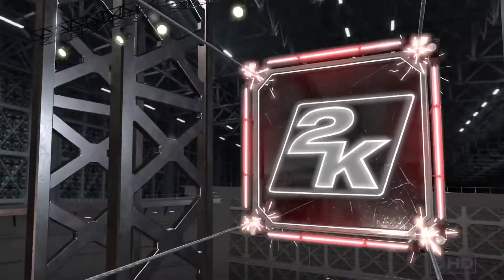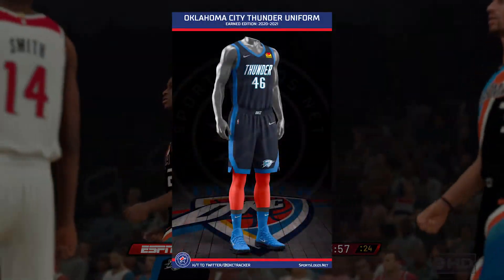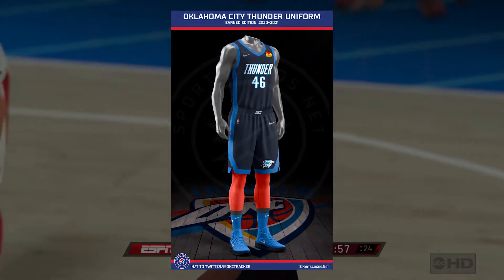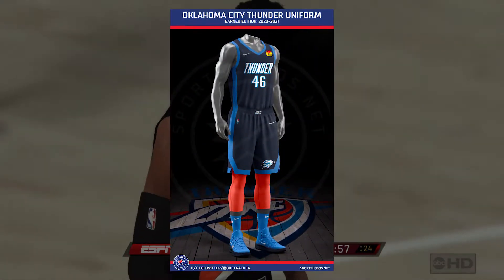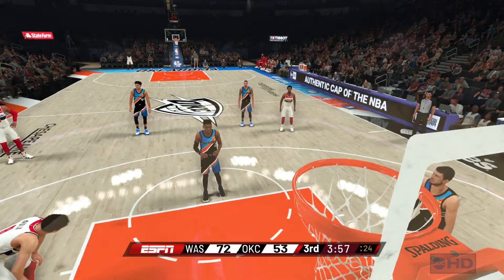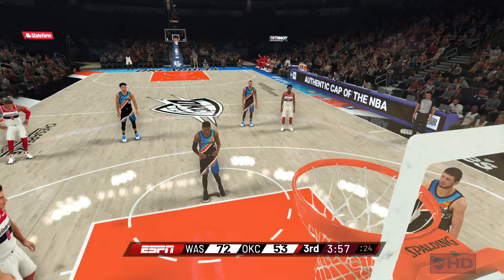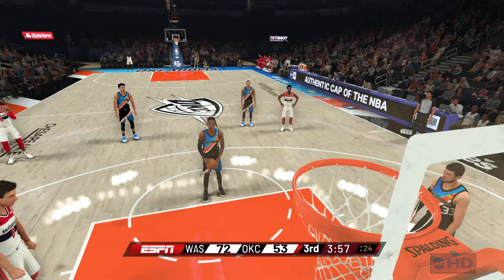Also, classic jerseys and earned jerseys have been leaked, but not revealed yet. This is the current mockup of the Thunder earned jersey, but as it is not officially revealed yet, I won't go into detail with them. For those jerseys, be on the lookout for my video focusing on all the classic jerseys and all earned jerseys, which will be linked in the description when they are revealed.